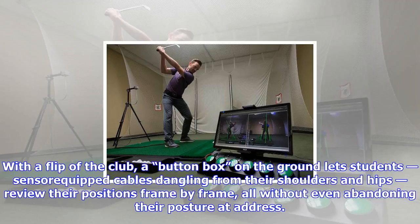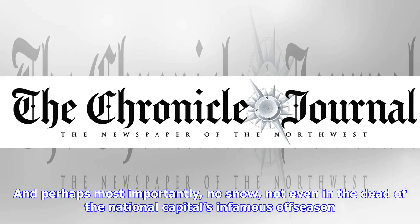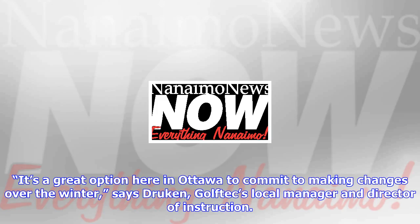With a flip of the club, a button box on the ground lets students — sensor-equipped cables dangling from their shoulders and hips — review their positions frame by frame, all without even abandoning their posture at address. No faded yardage markers, no beat-up tractors gathering range balls in the distance, no divots, no real grass, even.